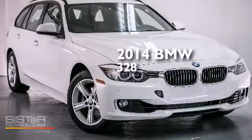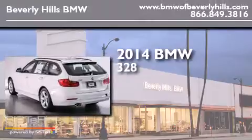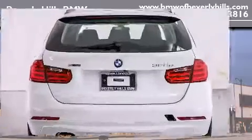This is a brand new 2014 BMW 328. It features a 2.0-liter four-cylinder engine, an automatic transmission, and all-wheel drive.